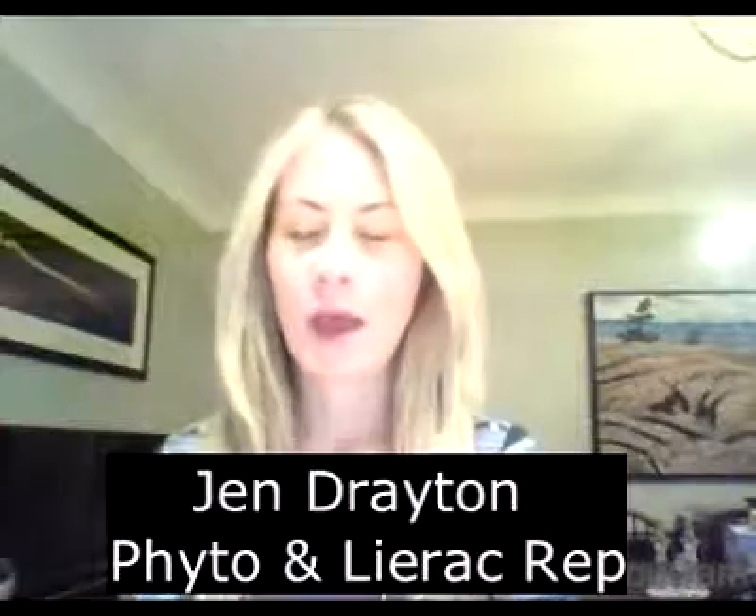Hello, my name is Jen and I'm the FETO and Liraq rep. I'm doing these videos so that you can learn more about the brands and about our star products. I want to focus right now on FETO and just give you a general sense of the brand.